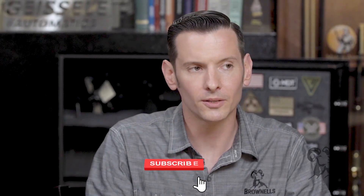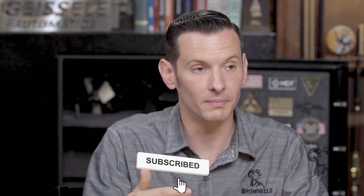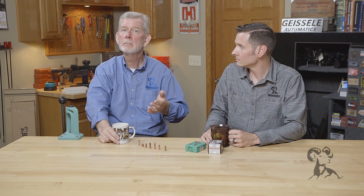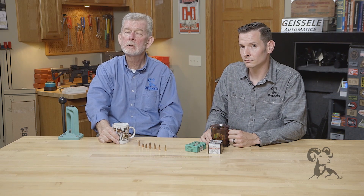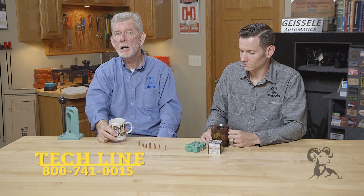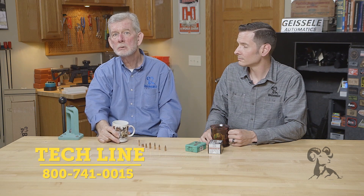In short, ballistic coefficient is a number which measures the bullet's ability to overcome things like drag and wind. If it is important to you depends on your use — for short range shooting you might not care, but for long range shooting you definitely need to look into this. If you have any questions or comments, please let us know. Thanks for watching, we'll see you next time.